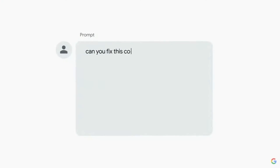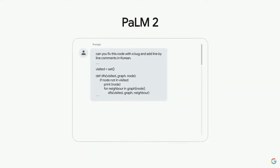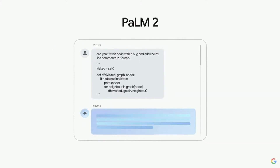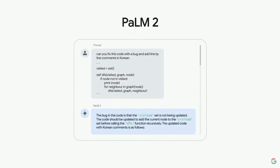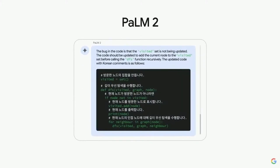Palm 2's expertise isn't just limited to healthcare and coding — it's also a language virtuoso. It can easily translate code comments from one language to another. This ability paves the way for incredible possibilities in software development across different countries. Palm 2 is all about making technology more accessible and efficient for everyone.